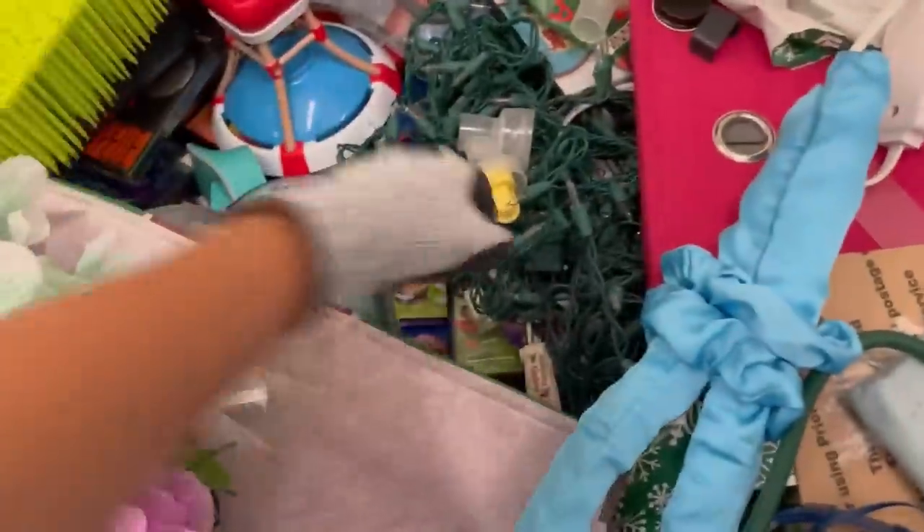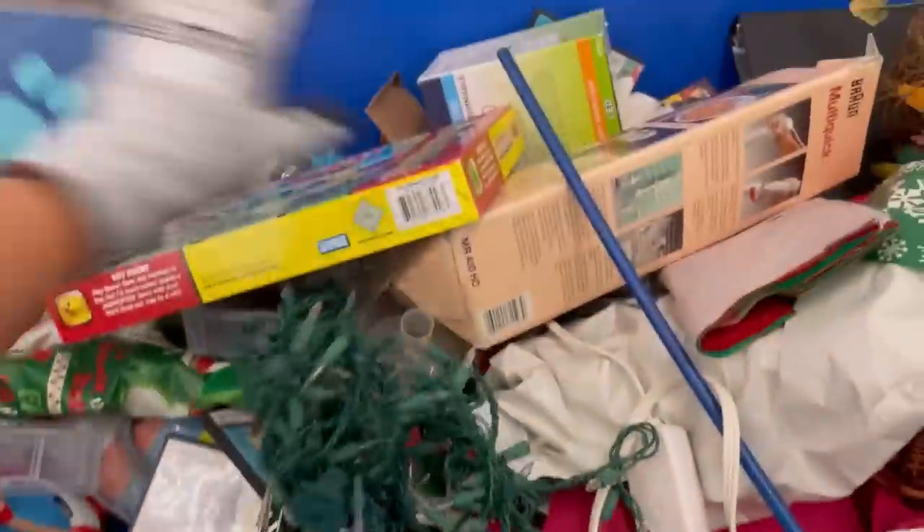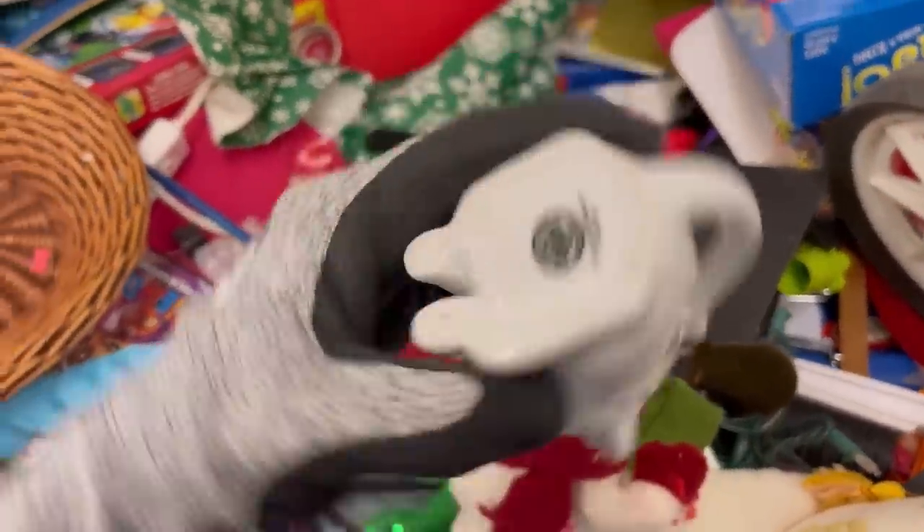Sometimes things just take weird box sizes — a box that you can't find — and you're looking all over your house, moving and shaping boxes into different shapes. Oh, it's just a pain. So I left that behind.